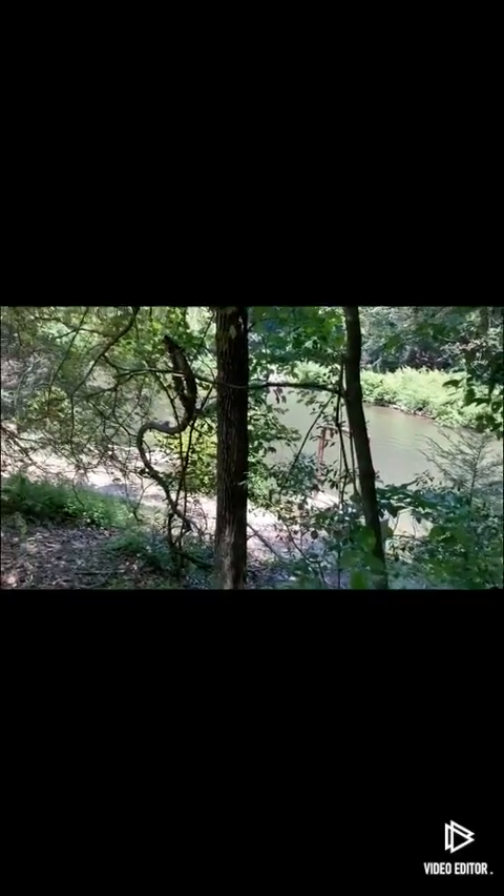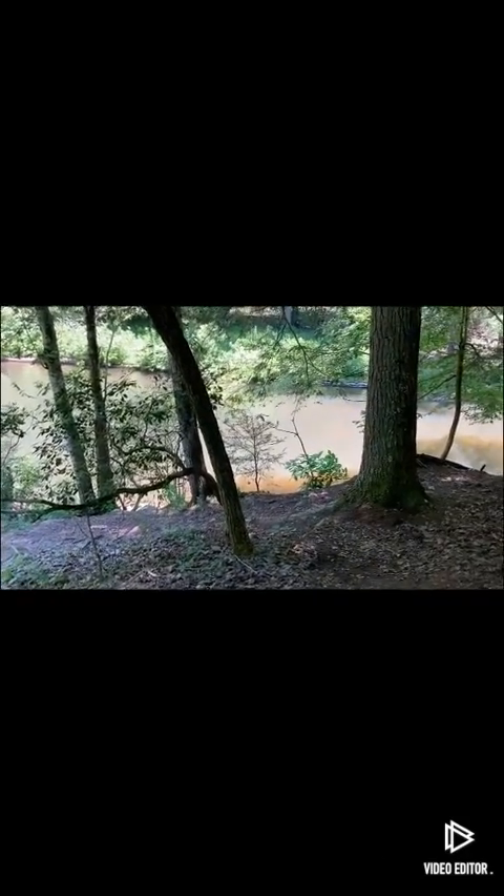We're over here in the campground area, just down the road from it. Got a little beachy area. There are a bunch of kids, so I don't want to take videos of kids. It's quite a nice little area to go swimming — it's not real overcrowded. It has little falls, kind of a nice little area.